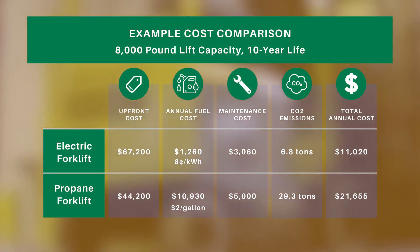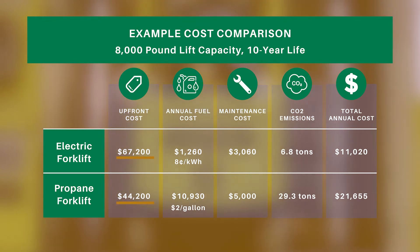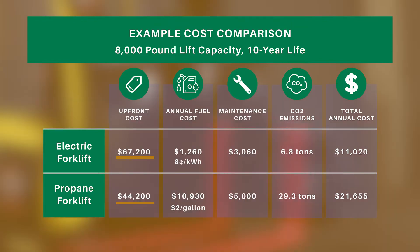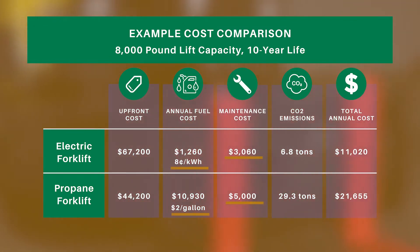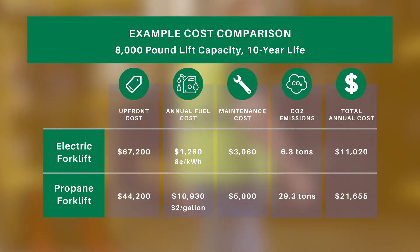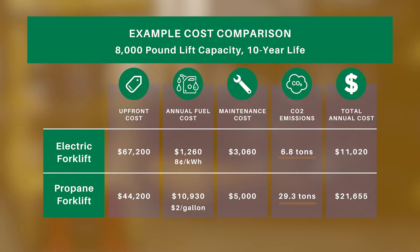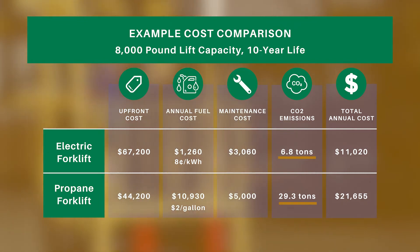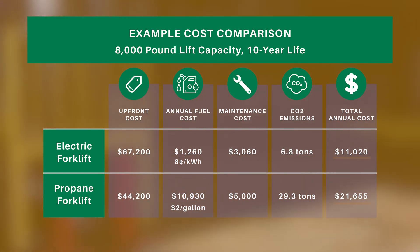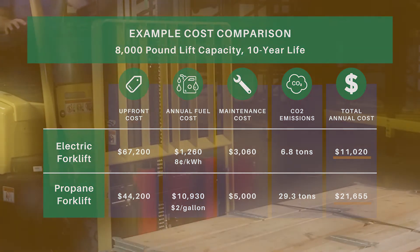For the example cost comparison, a 10-year life is used for both the electric forklift and the propane-powered forklift. As you can see, the electric forklift's upfront cost is greater than the propane forklift, but it costs much less to operate over a 10-year lifecycle because of the reduced fuel and maintenance expenses. From a carbon footprint perspective, the electric forklift is much cleaner and greener, with less than one-fourth the CO2 emissions compared to the propane forklift. Also, the annual operating savings provide a simple payback of just under two years to offset the higher initial investment for the electric forklift.